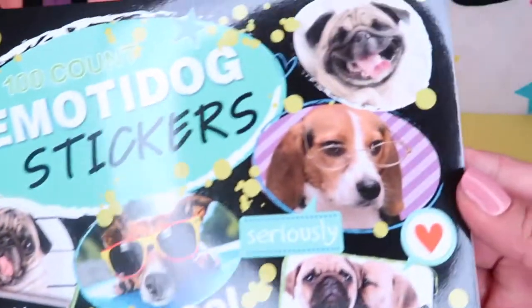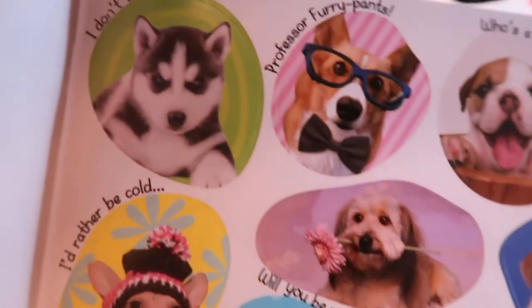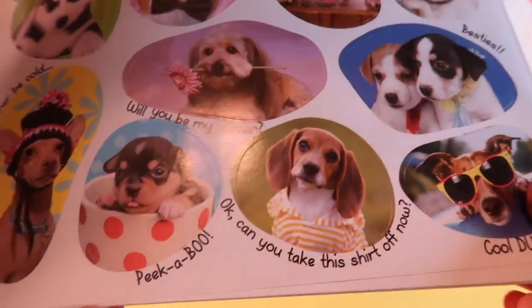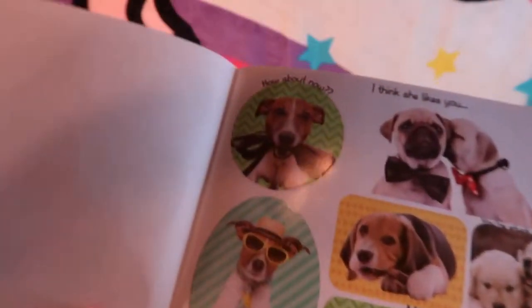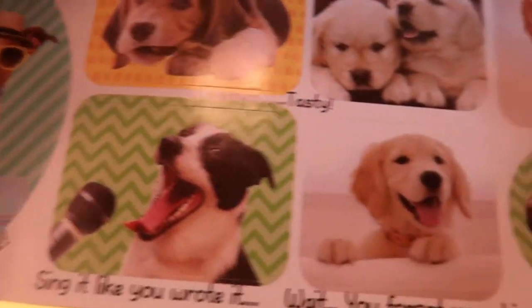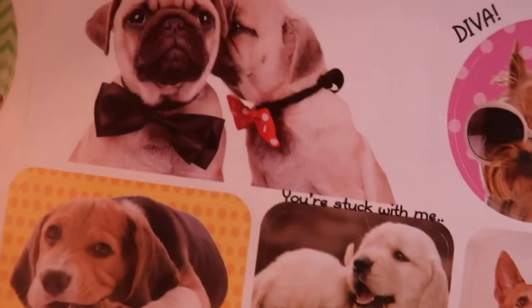Another item on my wish list has been crossed off — this is the 100 Count Emotee Dog Sticker Book. This book has so many cute breeds of dogs dressed up with funny, hilarious sayings like 'Peek-a-boo,' 'can we go now?,' and so on and so forth. I am super stoked that I finally found this book.